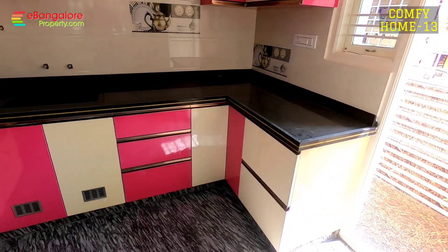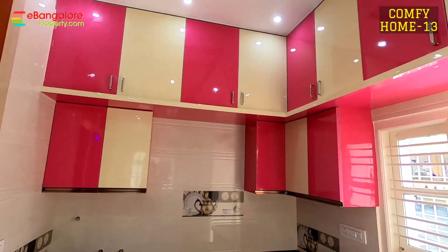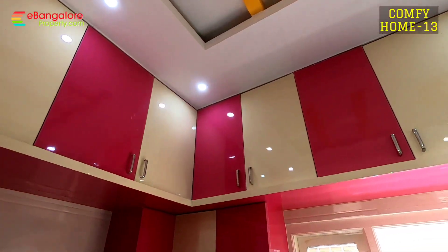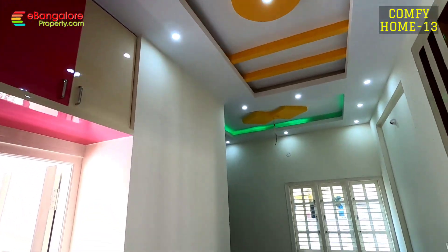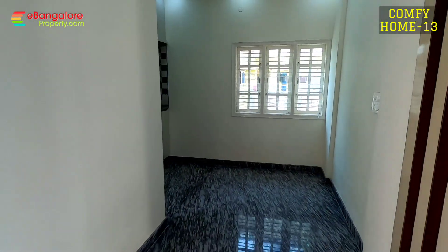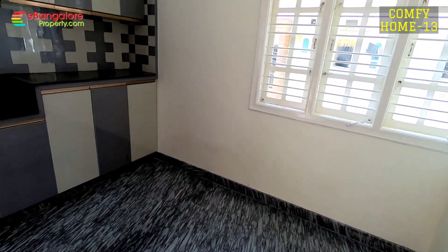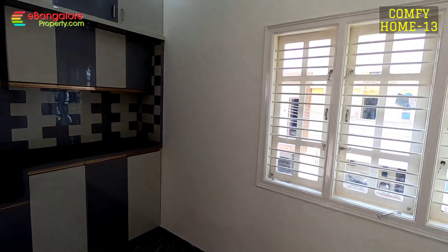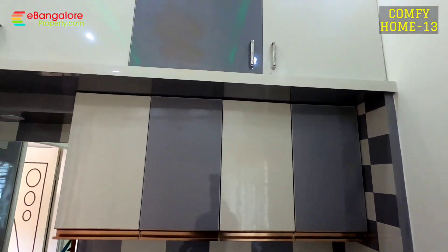Kitchen is in the south east corner with utility — the utility is covered with safety grill. This is the dining room with crockery shelf and crockery cabinets. Granite platform is made.